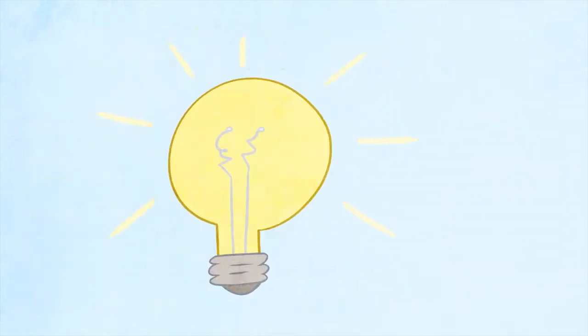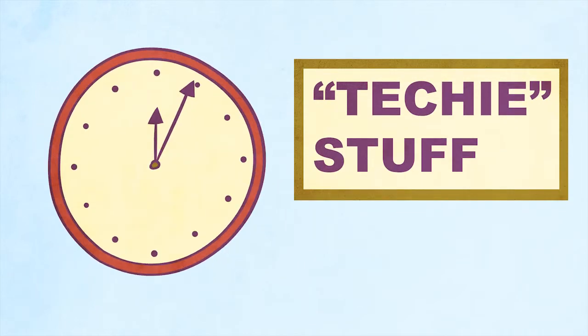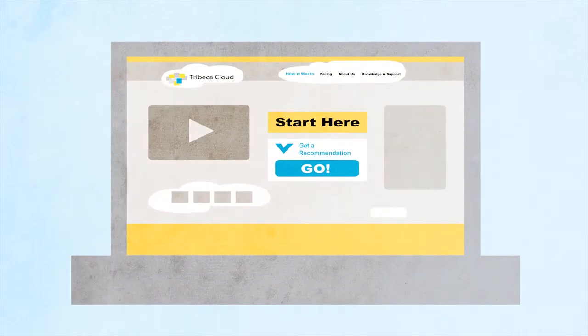Wouldn't it be great if all the techy stuff could be handled in just minutes? Well, it can, because Tribeca Cloud does just that.